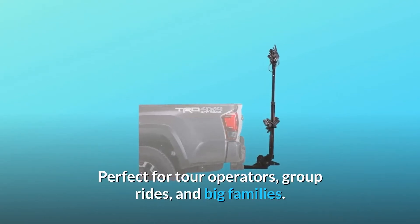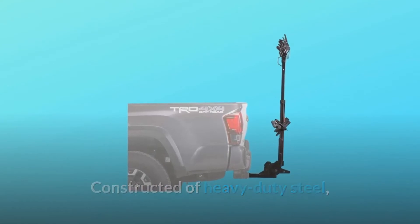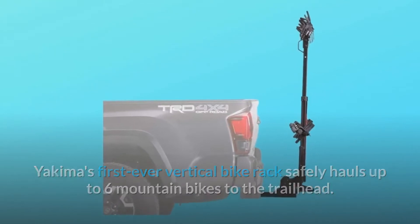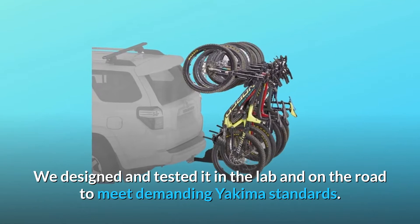Perfect for tour operators, group rides, and big families. Constructed of heavy-duty steel, Yakima's first-ever vertical bike rack safely hauls up to six mountain bikes to the trailhead. We designed and tested it in the lab and on the road to meet demanding Yakima standards.